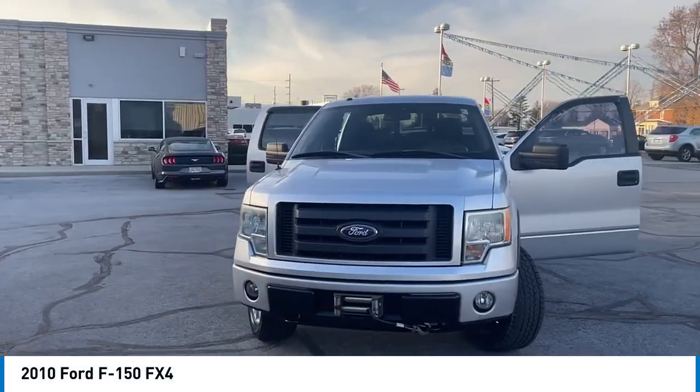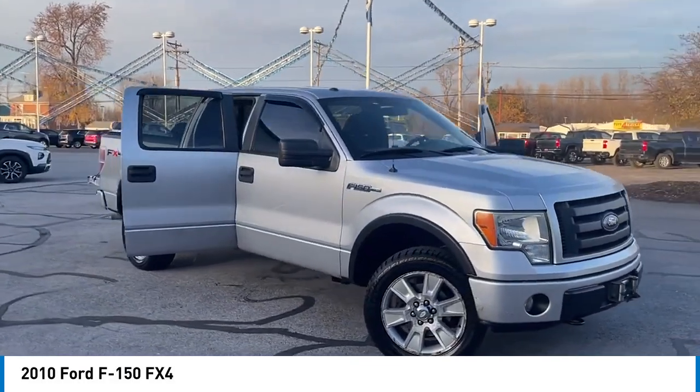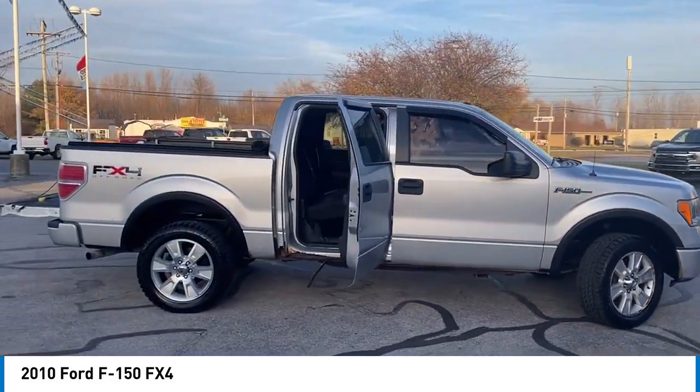Come test drive the 2010 F-150. A Ford F-150 knows how to handle any situation. It's built to follow orders, no whining.